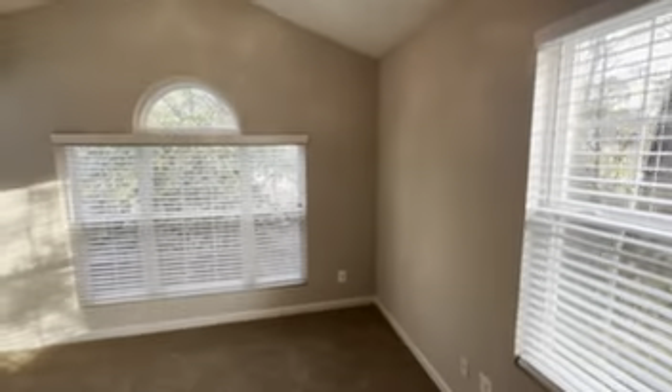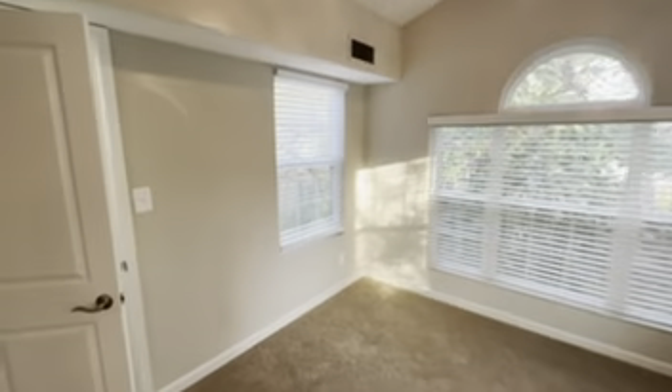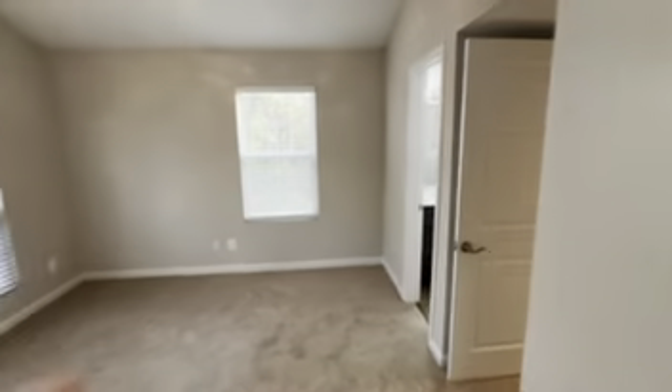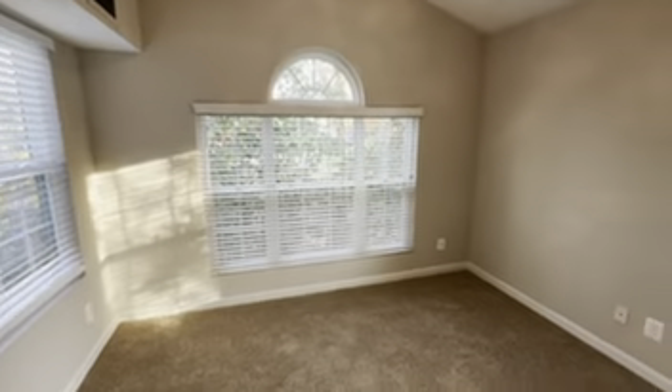Inside the bedroom, this one's special as it has vaulted ceilings, and you've still got your storage space for clothes, your first walk-in closet, and linen storage space. This bedroom's also pretty unique as it has a three-bay window with sidewall windows as well, so you've got a bunch of natural lighting in here.